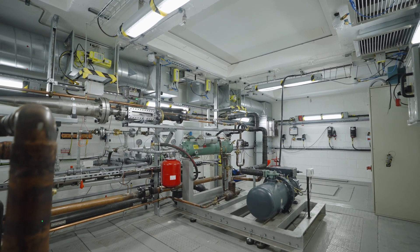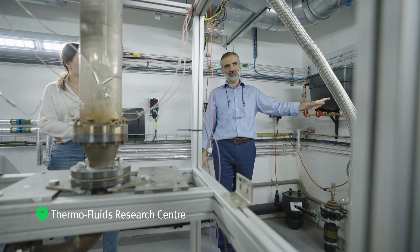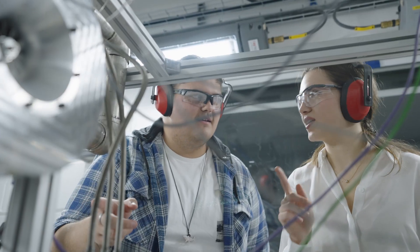Here is our ThermoFluids Research Centre, a unique space for our energy and sustainability engineering students and our mechanical and design engineering students to study complex flow and test both small-scale and advanced materials and machinery.